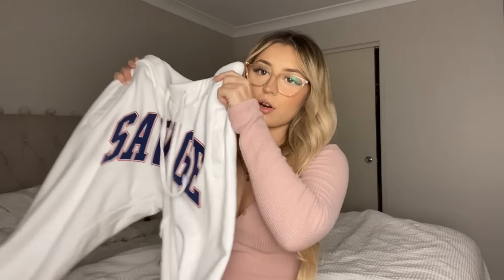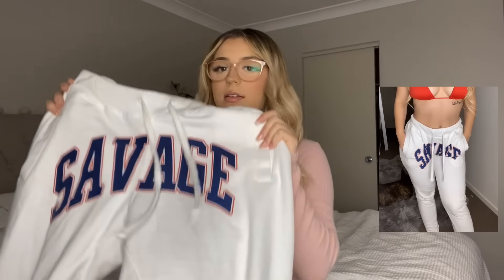The next item are these trackies — it says 'Savage' on it. I absolutely love these pants, I wanted them for so long but they've always been sold out on the site. They have really nice soft fabric on the inside, it's like fluffy and soft, and super stretchy. The string lets you tighten the waist depending on how you like to wear the pants. The bottoms have a tight band on the ankles which is really handy.